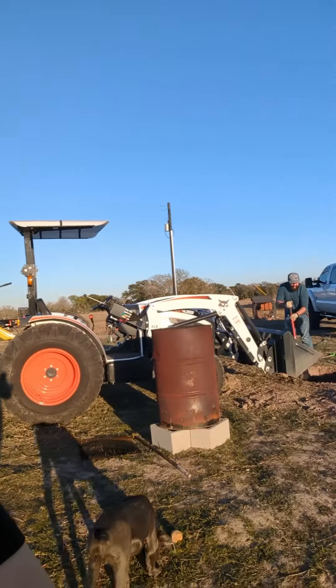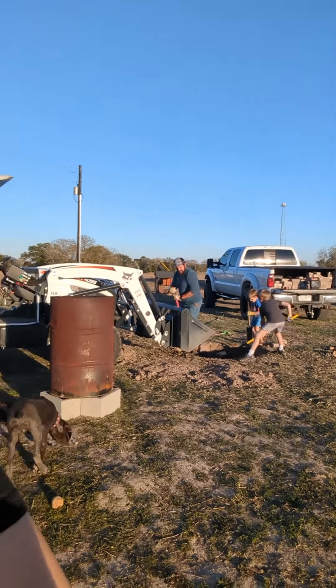Hey everybody. I decided to spontaneously build a fire pit, so that's what we're working on today. Happy New Year's Eve! I swear to God I'm helping.